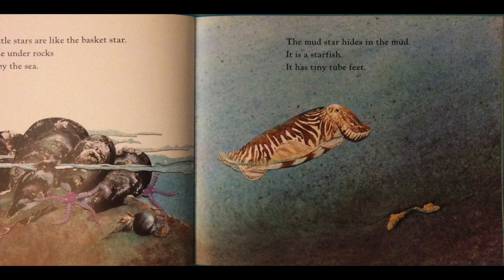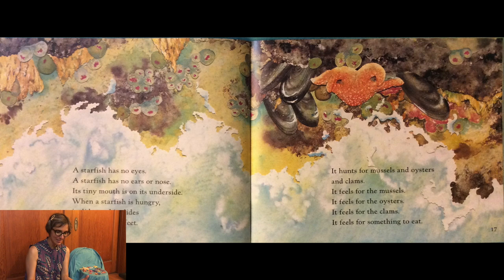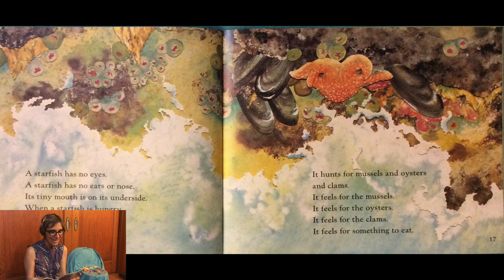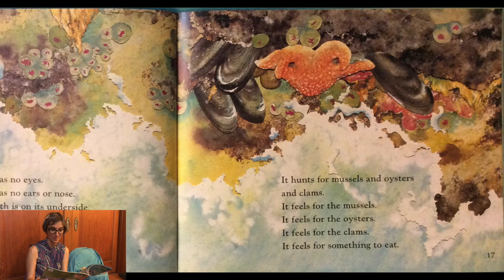The mud star hides in the mud. It is a sea star. It has tiny tube feet. A sea star has no eyes, no ears or nose. Its tiny mouth is on its underside. When a sea star is hungry it slides and glides on its tiny tube feet. It hunts for mussels and oysters and clams. It feels for the mussels, it feels for the oysters, it feels for the clams — it feels for something to eat.